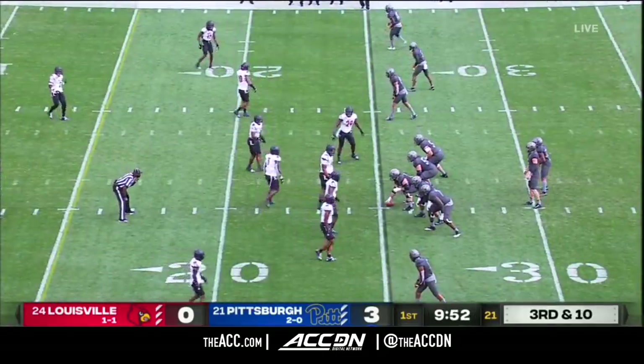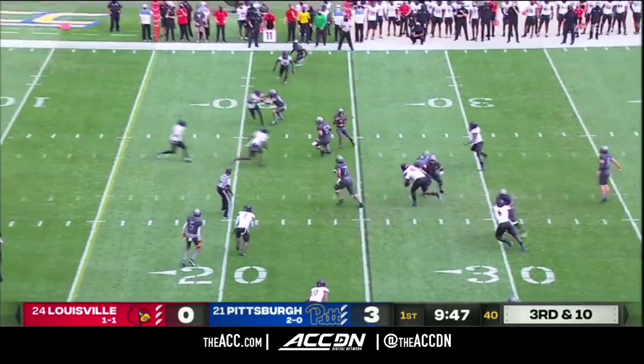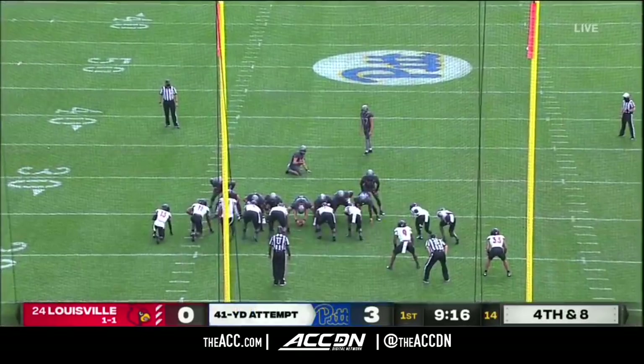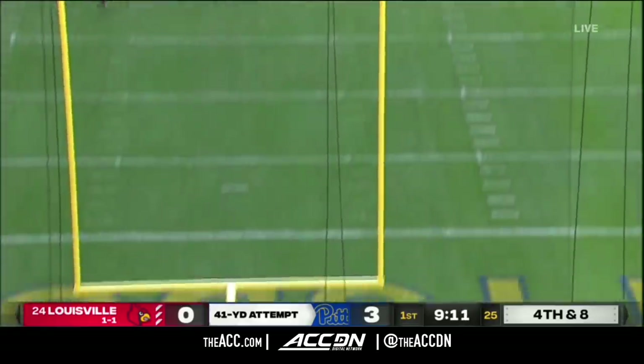Big play west for Louisville's defense. Think of the boost that they'll get with two stops here. Here's Pickett trying to find Addison again on the inside, and that got blown up — that was C.J. Avery. The kick by Kessman is good.